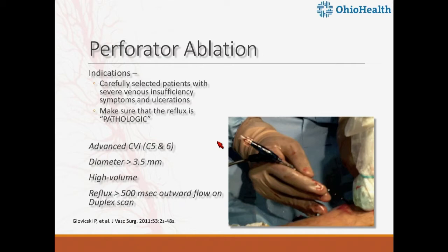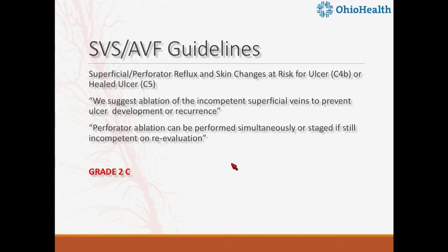Regarding perforator ablations, we must confirm the reflux is pathologic. Physiologic reversal in perforators must be distinguished from pathologic reflux, because ablating physiologic reflux can worsen swelling. Per SVS-AVF guidelines, a perforator is considered pathologic if it has more than 500 milliseconds duration, high volume flow, diameter greater than 3.5 millimeters, and is in close proximity to severe venous disease. This carries a 2C recommendation because we don't have enough data.